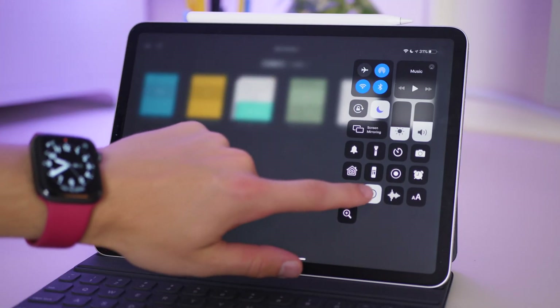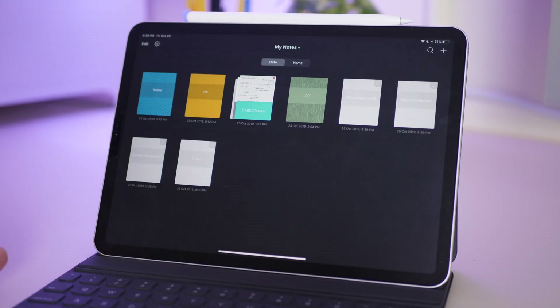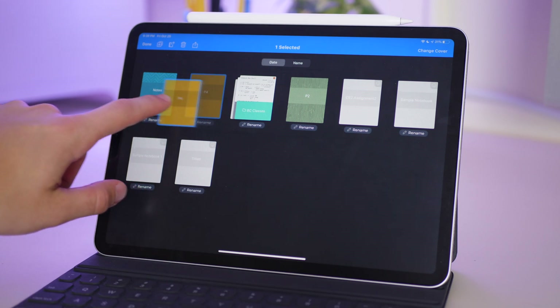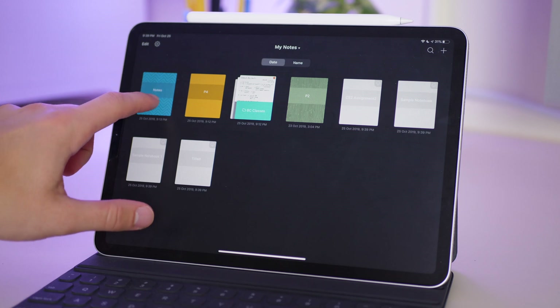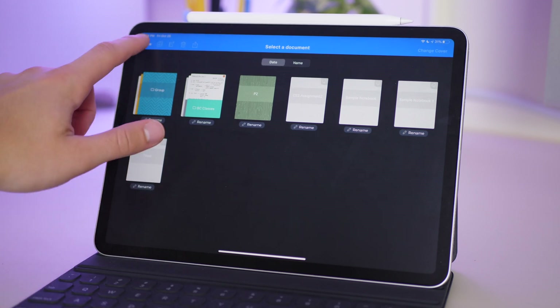Noteshelf is very similar to Notability and GoodNotes in that you open it up and have the ability to have folders, notebooks, and import other things. But the organization isn't as clear — it's not obvious how to have different categories or folders. There are categories, but you have to change the entire screen to switch between them. You also have to drag and drop notebooks to create a folder, which is confusing because it's not intuitive and the app doesn't tell you to do that.